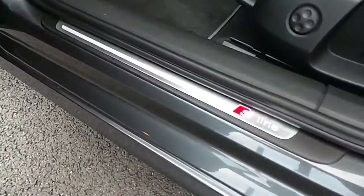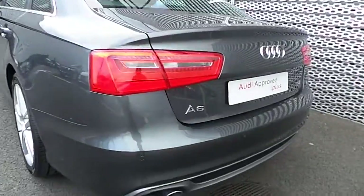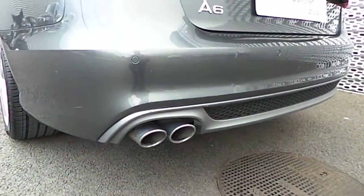Because it's the S-Line range, it has the S-Line badges on the side panels, LED on the wing mirrors, S-Line on the door seals, chrome surrounding the windows, and as we move to the rear it also has LED rear lights, reversing parking sensors and chrome tailpipes as well.